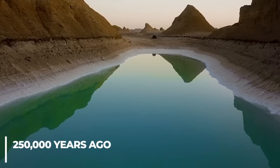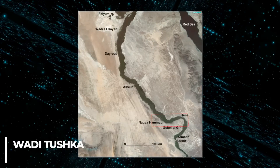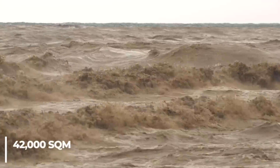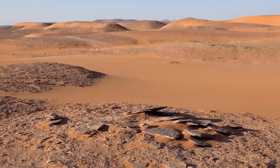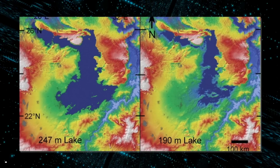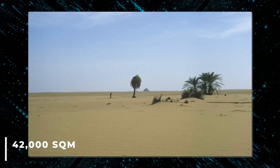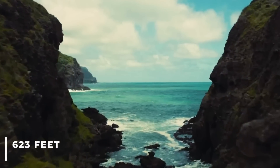A lake was created around 250,000 years ago when the Nile River pushed through a low channel near Wadi Tushka. It flooded the eastern Sahara and at its highest level covered more than 42,000 square miles — about the size of Kentucky. NASA's Shuttle Radar Topography Mission released two images that showed a mega lake in the Sahara Desert at 810 feet above sea level covering 42,000 square miles, and a smaller lake at 623 feet above sea level.